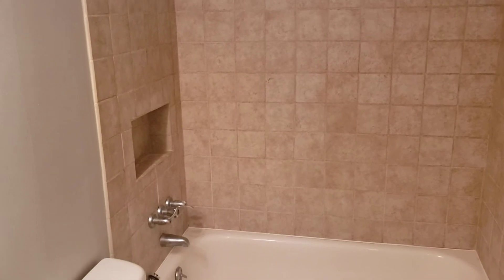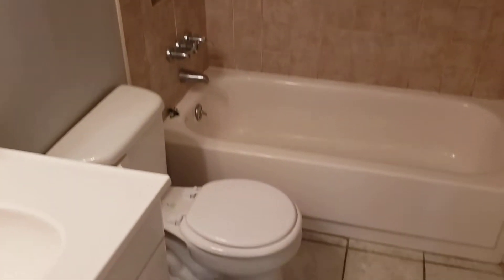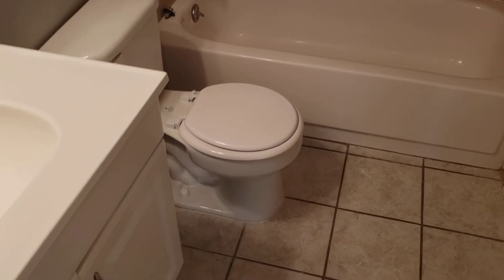The bathroom looks like it has new tile, a nice little cubby, and a toilet. That gives you an idea of what that looks like.